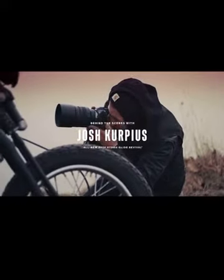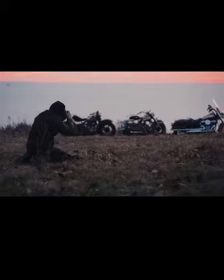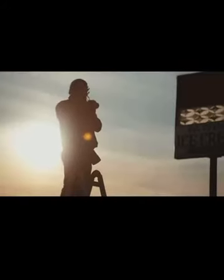I'm Josh Kirpius, the staff photographer for Harley-Davidson. I've always steered my camera to leave out signs of the current day. For the 2024 Hydroglide Revival, we shot it in Harley-Davidson's hometown of Milwaukee.